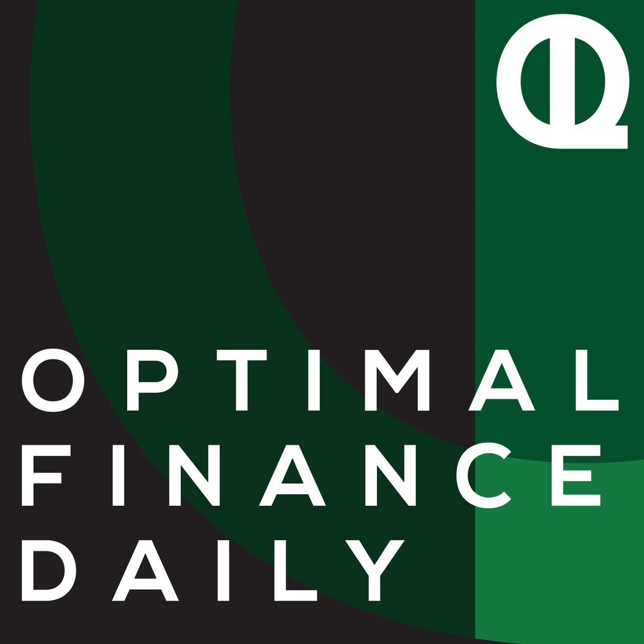This is Optimal Finance Daily, episode 649, Amazon Dash: The Button We Don't Need, and How to Increase Productivity and Save Money, both by Anthony Ungaro of BreakTheTwitch.com.